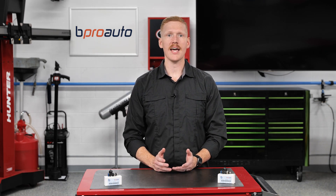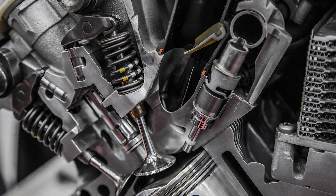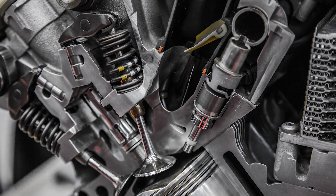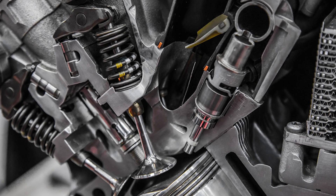On four-cylinder engines, the number two and three injectors are in the hottest location and tend to clog up faster than the end injectors on cylinders number one and four. The same applies to injectors in the middle cylinders in both six- and eight-cylinder engines. The hotter the location, the more vulnerable the injector is to clogging from heat soak.